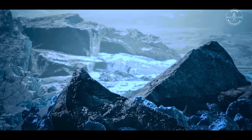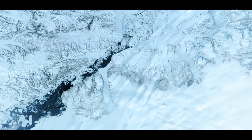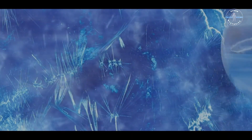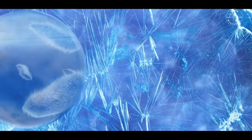But how did CO2 end up here? Scientists believe it might be linked to volcanic activity in the past or interactions between Charon's surface and solar radiation. This discovery may even hint that Charon had an active geological history — a time when its icy surface cracked open and gases seeped through.